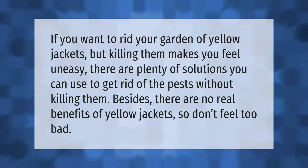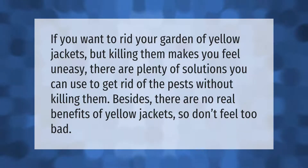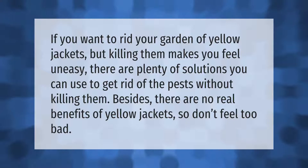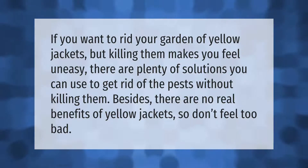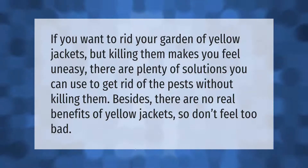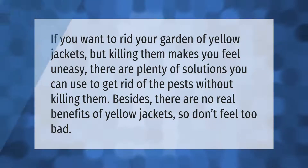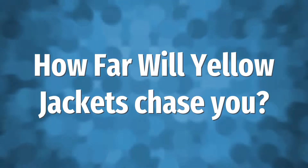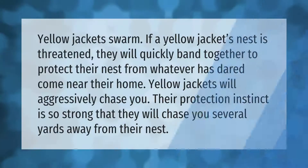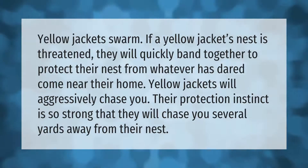If you want to rid your garden of yellow jackets but killing them makes you feel uneasy, there are plenty of solutions you can use to get rid of the pests without killing them. Besides, there are no real benefits of yellow jackets, so don't feel too bad.